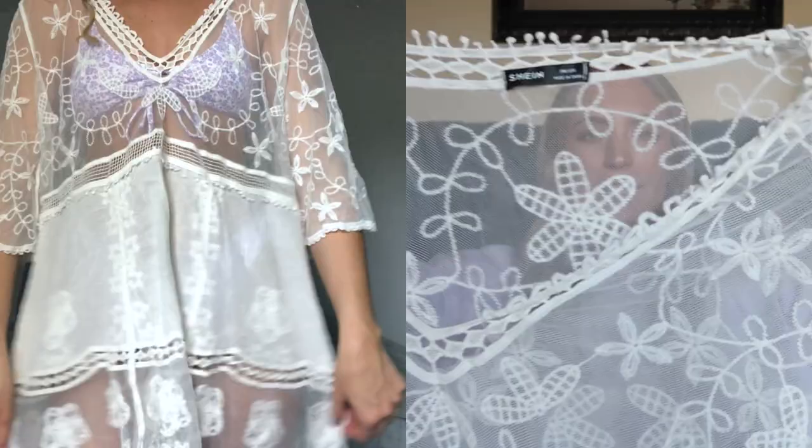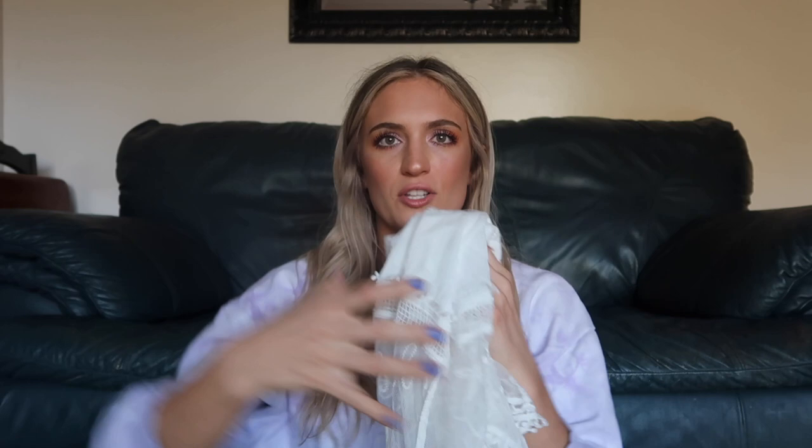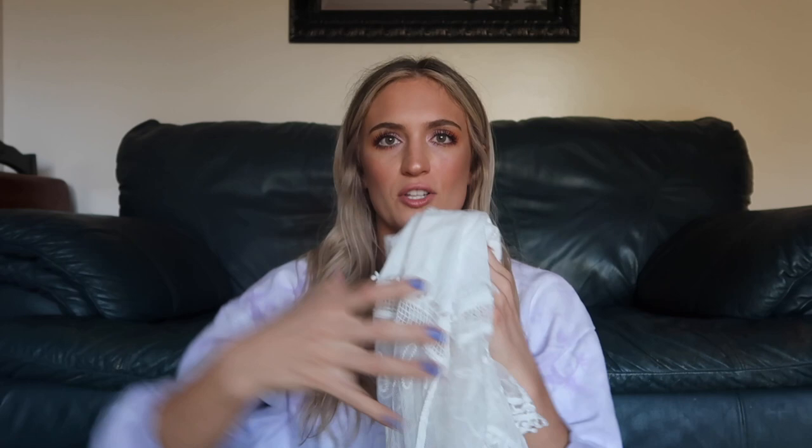And then this cover-up I'm obsessed with — it's so cute. I can't wait to take some cute Instagram pictures in this. It's a white beach cover-up with a design of seashells and flowers. It's just so cute for the beach — just throw it on over top of your bikini and run out the door. I love the material and I love how you can see the bikini underneath. It's just such a cute, girly cover-up to throw on.